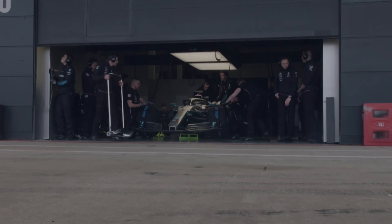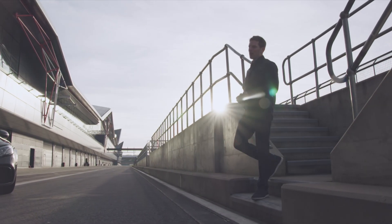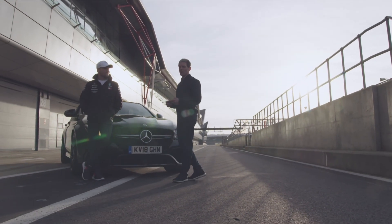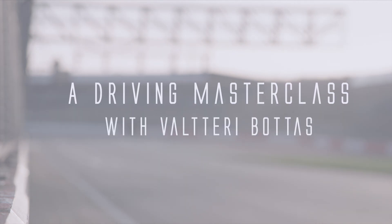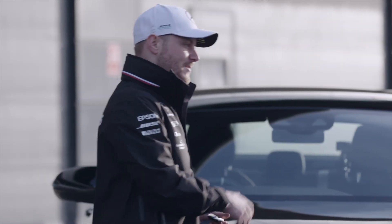Most people can only ever imagine what it's like driving a Formula One car right to its limits. Only a select few really get the chance, but hopefully with the help of this man here, Valtteri Bottas, we can give you guys a flavour of some of those experiences. If you take these, I'll come and be your annoying passenger — how about that? Let's see what we can do with this car.